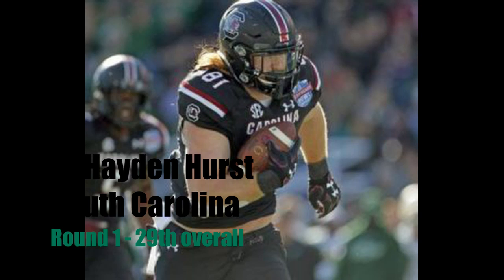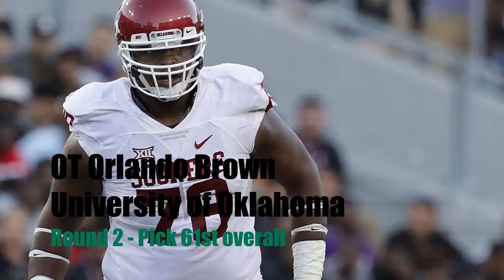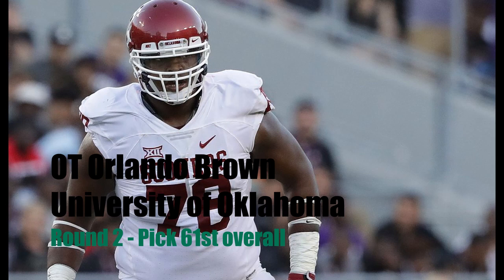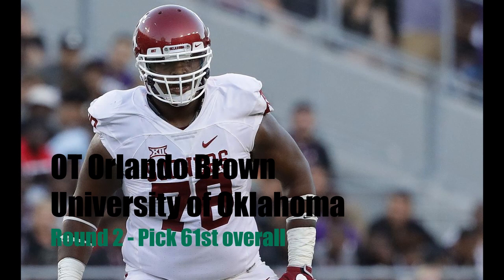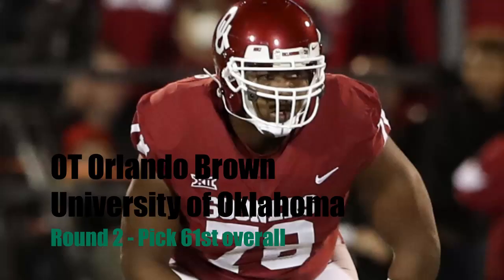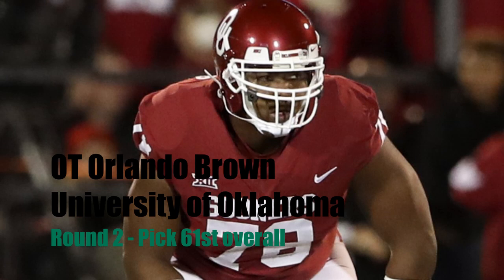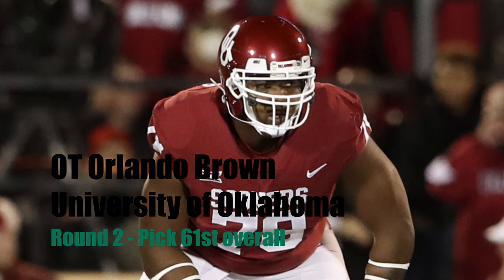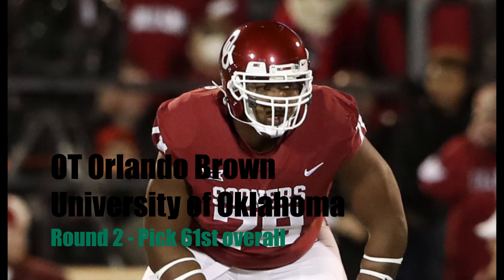Moving on to the second round, I have the Jaguars selecting offensive tackle Orlando Brown out of Oklahoma. Orlando Brown is actually a junior. His dad played in the NFL — was a great player for 10 years at the same position. So he's going to have that experience from learning under his father. His father has passed away, so he plays the game for his father. This guy has been around football his whole life, truly the definition of a football player. He's very physical and very big. His only limitation is his athletic ability, but if we draft him we can mold him similarly to how we saw Cam Robinson last year — he could definitely have that kind of impact.